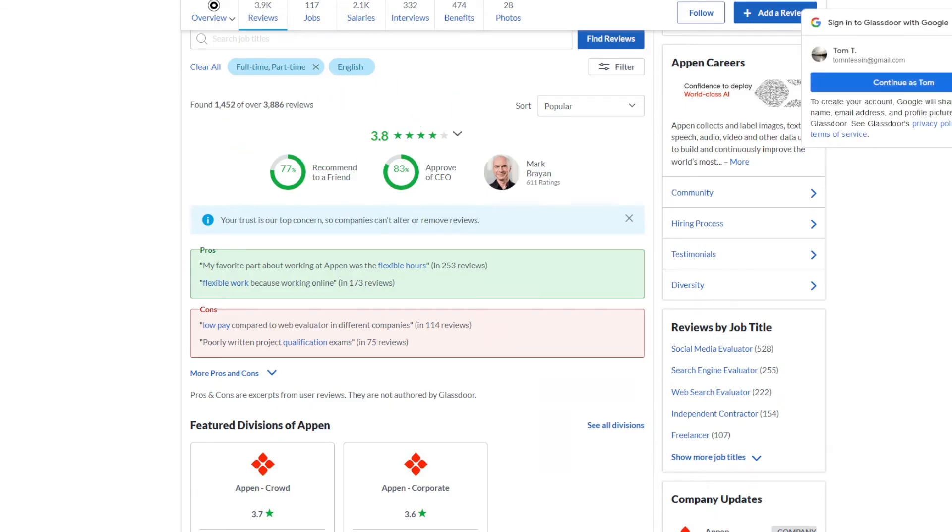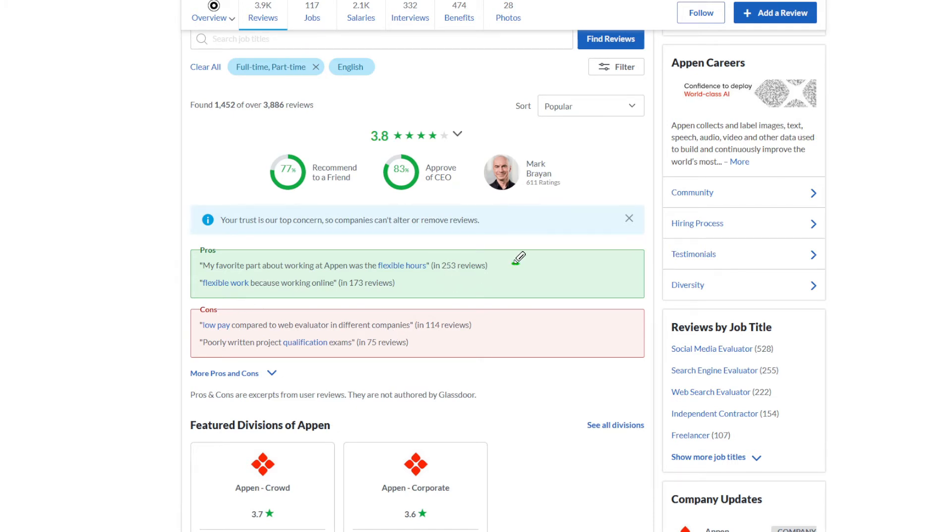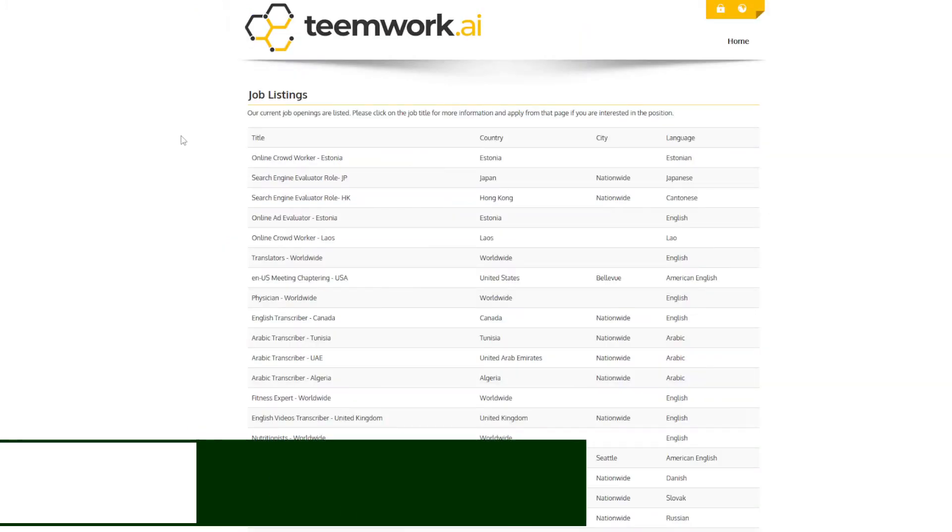Appen does not have the greatest reviews — it has about a 3.8 out of 5, which I'd say is mediocre. The favorite part of working there is the flexible hours, but again there's low pay and some of the qualification exams' directions may be a little hard to comprehend. If you're interested in applying, as with all my videos I'll leave the link in the description — just follow it, fill it out, and if they're interested in you, you should hear back.